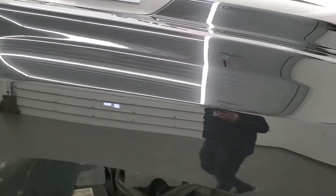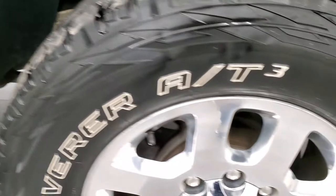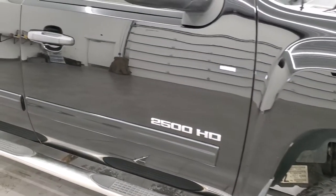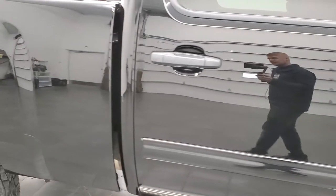Passenger side front fender — no dents or dings on that. The paint on this truck is in very nice condition. Passenger side front rim — no scuffs or scrapes. As you go down this side of the truck, take note of how clean that body is, how reflective and mirror-like that paint is.